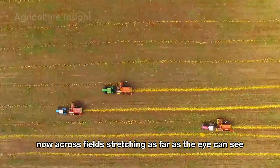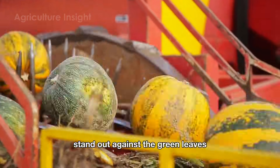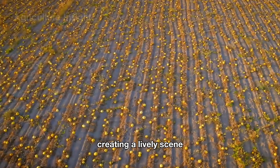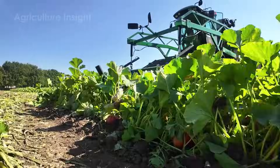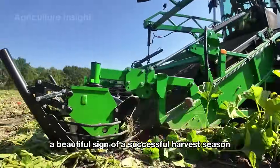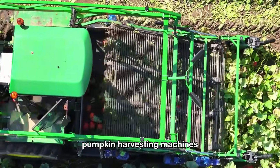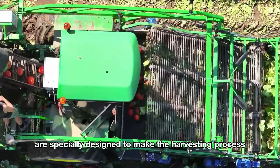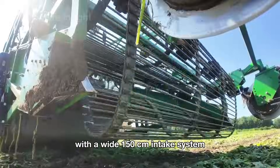Across fields stretching as far as the eye can see, the bright orange pumpkins stand out against the green leaves, creating a lively scene that looks like a sea of glowing golden stars — a beautiful sign of a successful harvest season. Pumpkin harvesting machines are specially designed to make the harvesting process both efficient and precise.